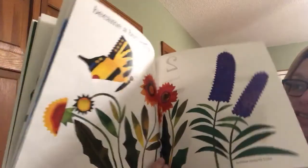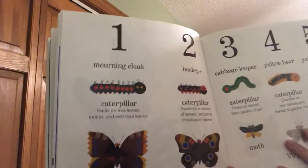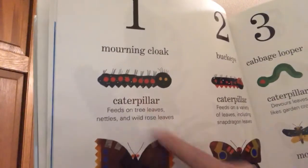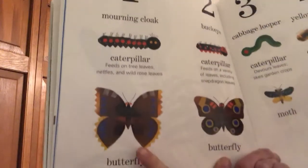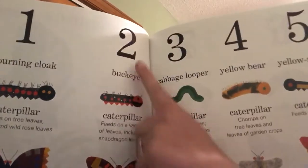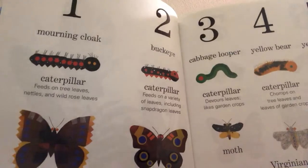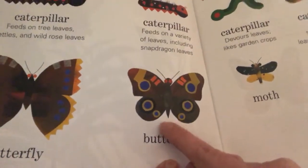And that's the end of the story. However, at the back they tell us what all those different caterpillars are. The first one was called a mourning cloak caterpillar — it feeds on tree leaves, nettles, and wild rose leaves, and turns into a beautiful butterfly. The second one was a buckeye caterpillar, and it feeds on a variety of leaves including snapdragon leaves. It turns into this kind of butterfly — that's beautiful.